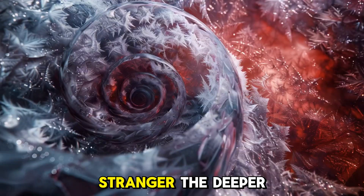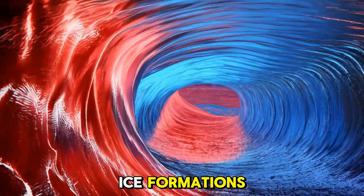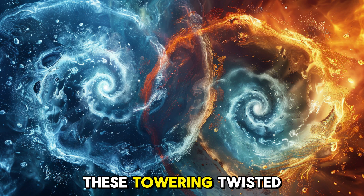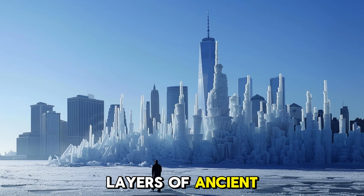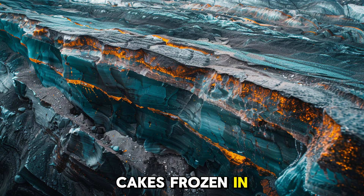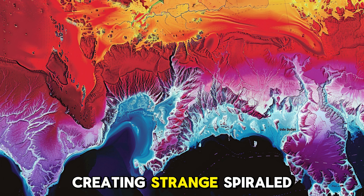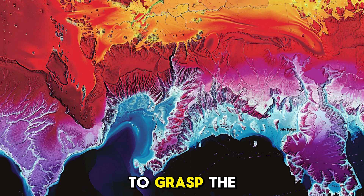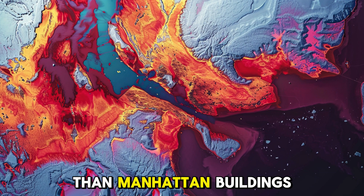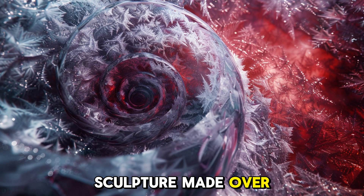Greenland's secrets get stranger the deeper you look. In 2010, radar imaging revealed peculiar ice formations deep below the surface — so-called jelly roll sculptures. These towering, twisted layers of ancient ice, some as large as skyscrapers, resemble rolled-up cakes frozen in time. They form when ice melts and refreezes from below, creating strange spiraled shapes never seen before. To grasp the sheer size of these features — some are taller than Manhattan buildings — you'd have to imagine carving through a mile of ice to find a sculpture made over 100,000 years ago.